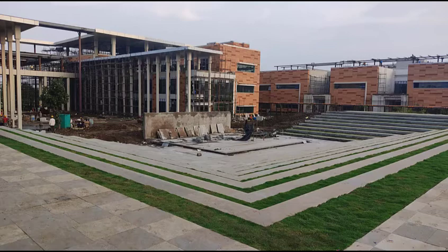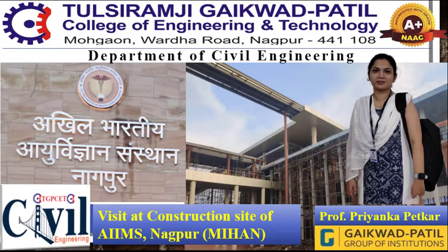Thank you, students. I hope you learned something from this site visit. This site visit is mapped with subjects like Concrete Technology, Building Construction and Materials, and some portions of Reinforced Cement Concrete. I hope you take benefit from this site visit. Thank you very much and have a good day.